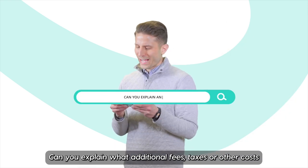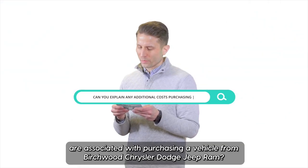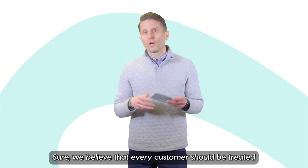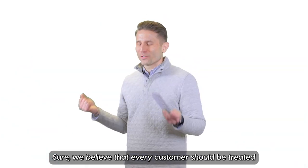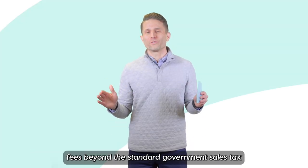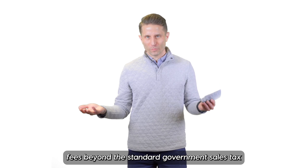Can you explain what additional fees, taxes, or other costs are associated with purchasing a vehicle from Birchwood Chrysler Dodge Jeep Ram? We believe that every customer should be treated with respect and transparency, so when you purchase a vehicle from us, there are no additional fees beyond the standard government sales tax.